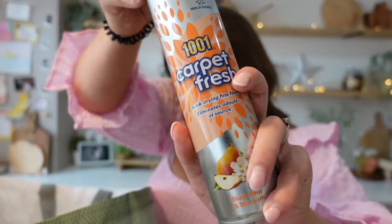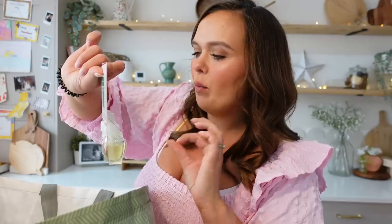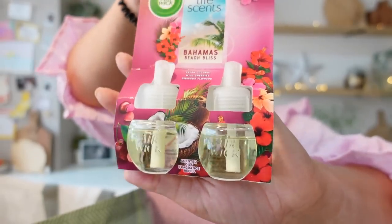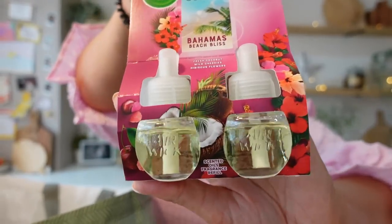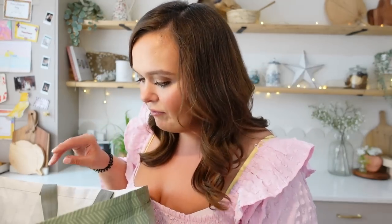Next up, on a scented theme, I picked up Bahamas Beach Bliss Life Scents. This is fresh coconut, wild cherries and hibiscus flowers. I thought these would be really pretty and a few of our plug-ins are running low. I just have them in various spots around the house to keep things fresh. I really like the Airwick range — that's probably my favourite.